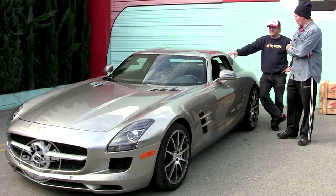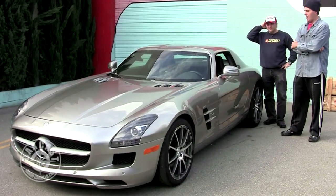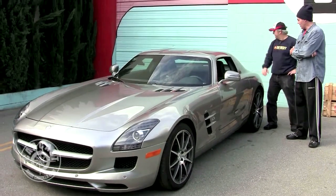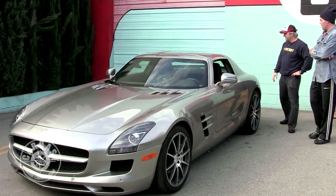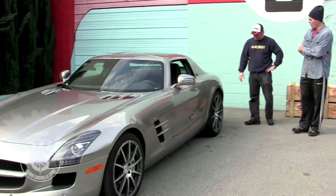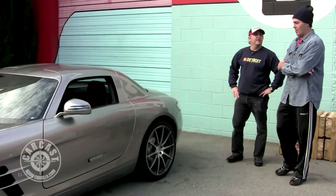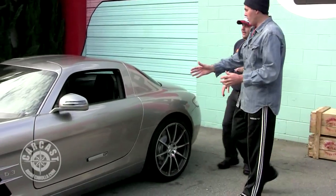I like the proportions of the car. I saw the new Top Gear and they were explaining that they didn't like the rear end. I think the rear end is a little stubby, and probably if you were looking for a place to improve the car aesthetically, I'd say the rear end.